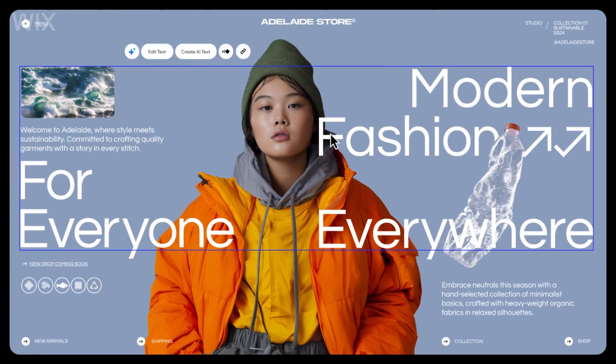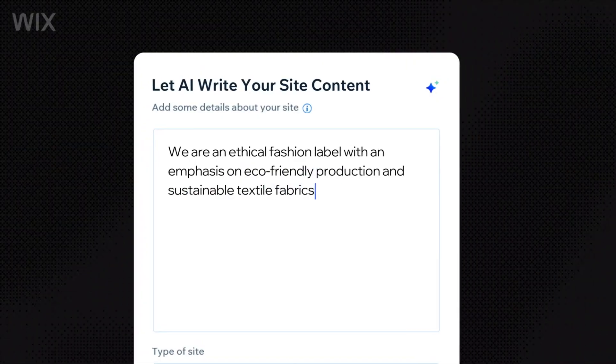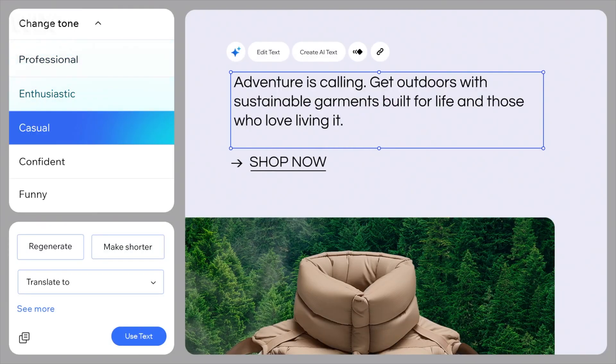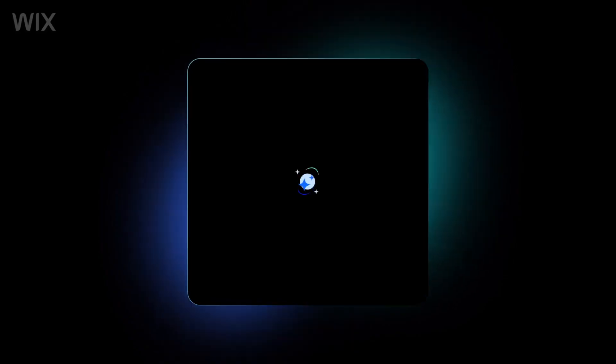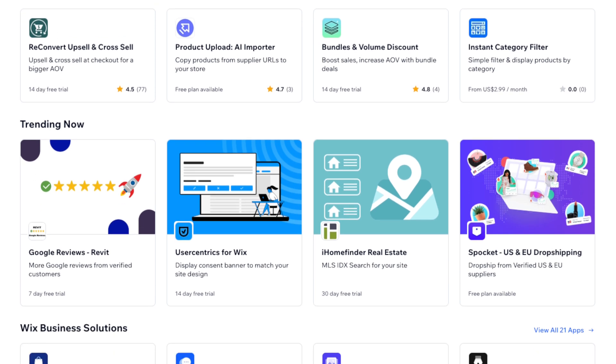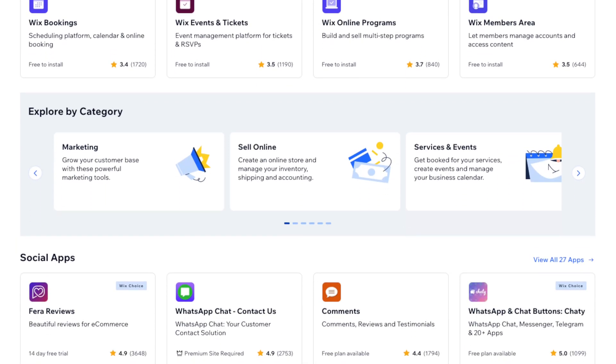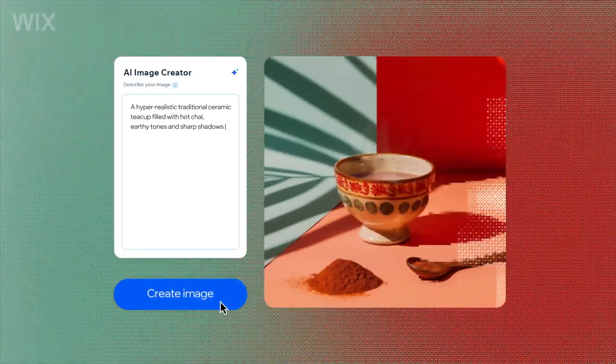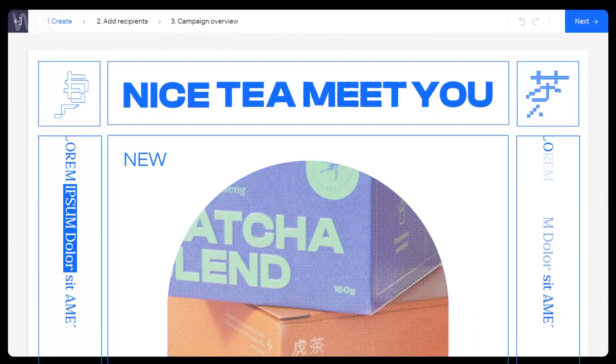One of Wix's biggest advantages is its drag-and-drop editor, which allows users to customize nearly every element of their store. Want to move a product image to a different section or tweak the color scheme? It's as simple as clicking and dragging. This makes Wix an excellent choice for entrepreneurs who have a clear vision for their brand and want flexibility to bring that vision to life. However, this level of customization can take more time compared to the fully automated approach of StoreBuild AI. Wix also excels in app integrations — its app market offers add-ons ranging from advanced shipping calculators to loyalty programs and email marketing tools, making it a powerful platform for businesses that want to scale over time.